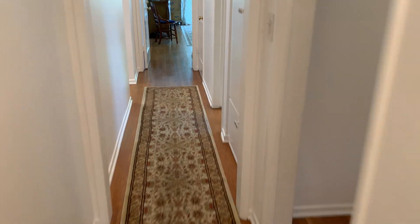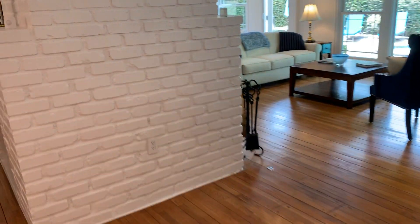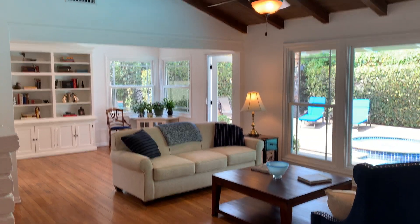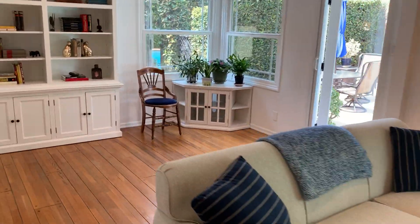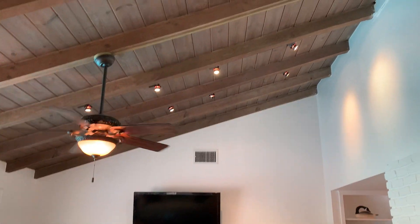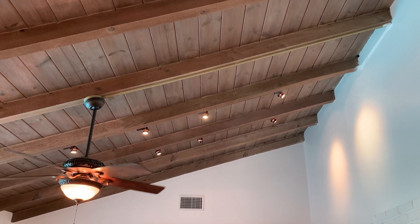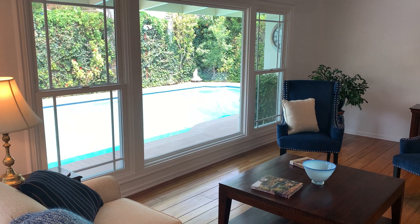The only thing I haven't showed you yet is the backyard. We'll walk through the living room one more time. Living room is just outstanding — it's light, it's bright, it's got volume, it's got high ceilings. These exposed wood beam ceilings are just sensational. I'm obsessed. The color is great, it's got the track lighting, and I just love that view of the pool.